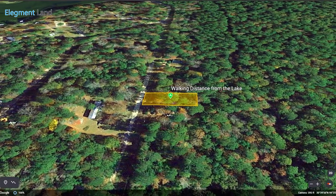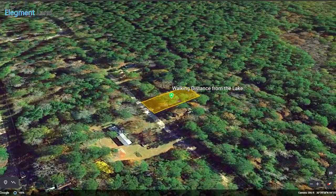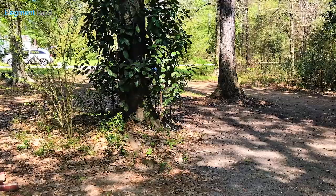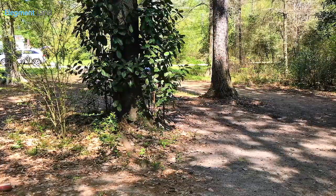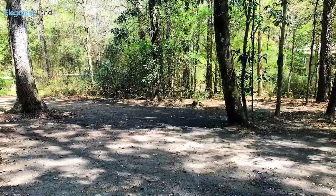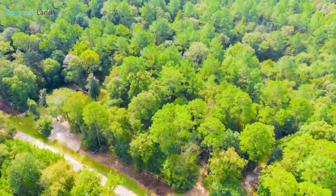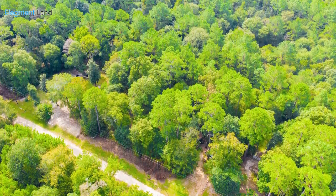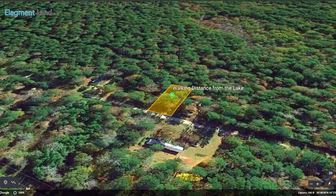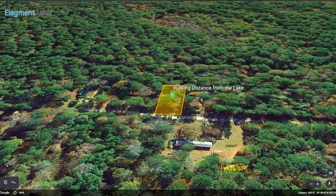We've traveled all around the area, now let's see some details about your future lake getaway. We've recently had this 8,320 square foot property cleared, and it is the perfect size to park your RV or move your mobile home, leaving you with ample elbow room. With plenty of space already cleared, you'll be able to access your new property immediately and begin getting utilities installed, saving you money and getting you one step closer to your relaxing summer by the lake.